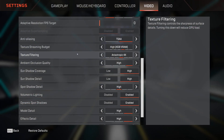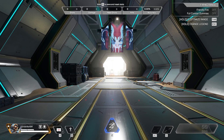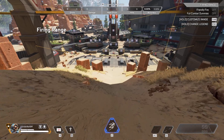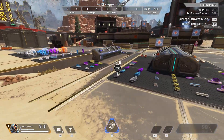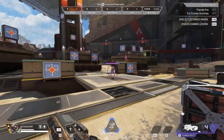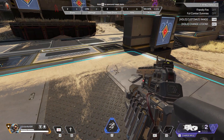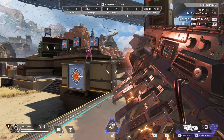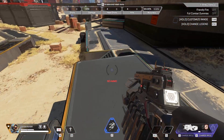For Apex Legends settings are mostly cranked — a few things slightly lower like texture filtering and spot detail, but otherwise high. Testing in the practice range with a consistent preset for comparability. Sitting around 170 fps generally, with dips to around 127 during heavy action. After taking out several enemies nothing went below 127, generally 150–170 fps — more than enough for a high refresh rate monitor.